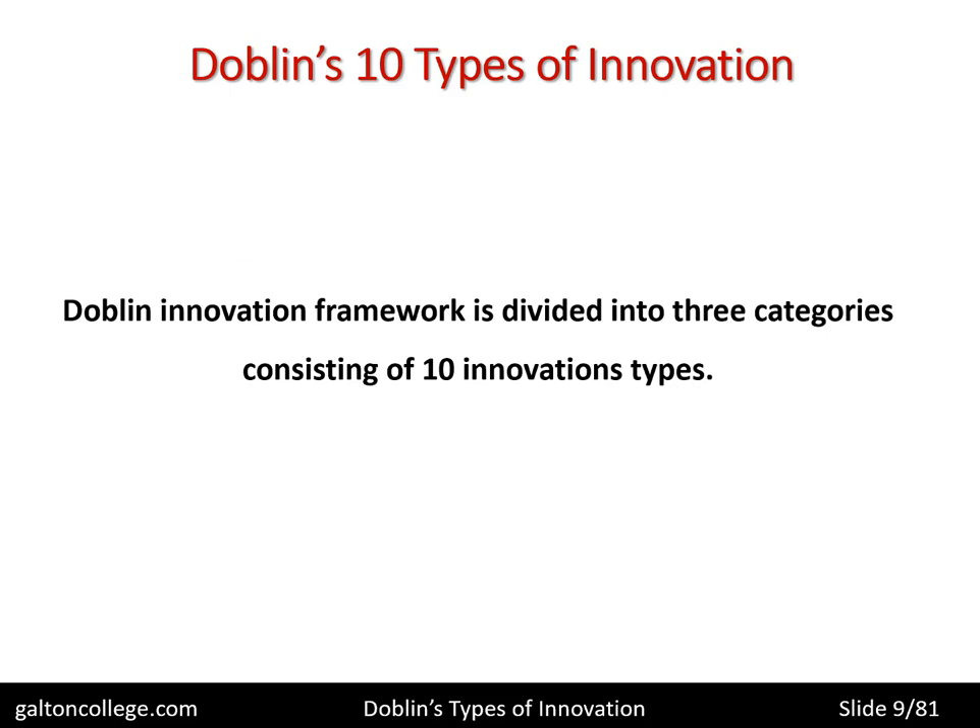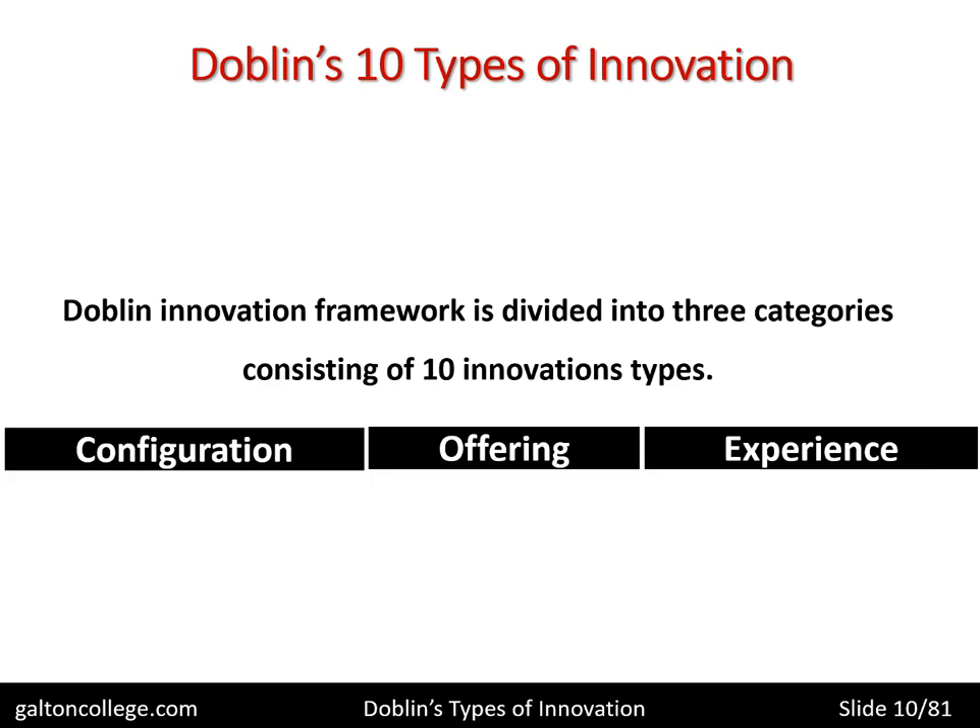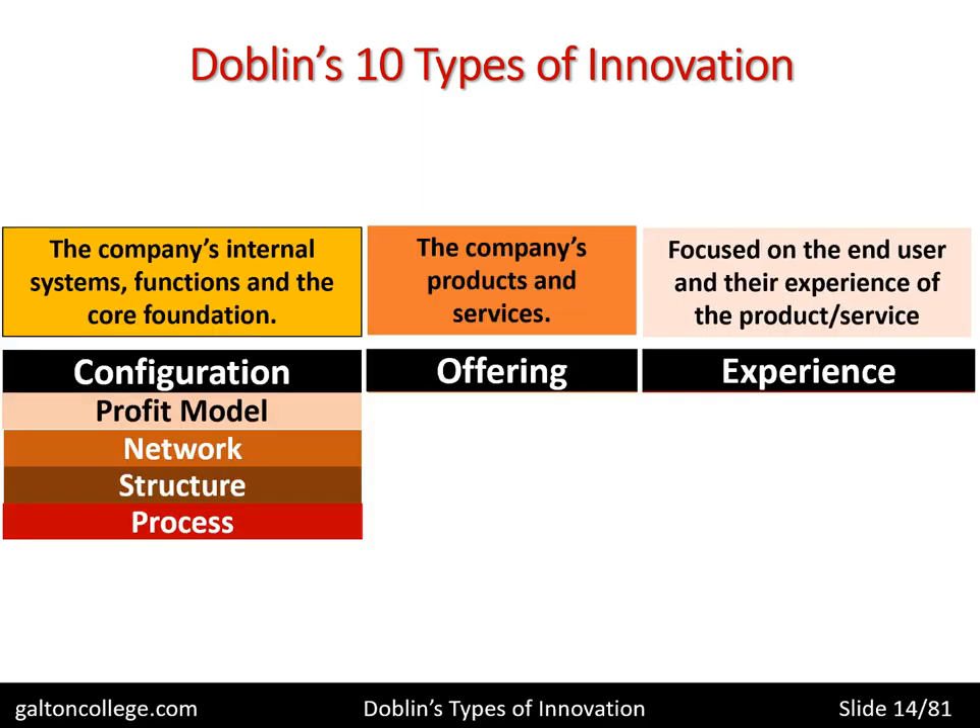His framework divides the business into three categories consisting of 10 innovation types — that's where we get the title for this session. The three categories are: configuration, offering, and experience. These are the three broad categories.